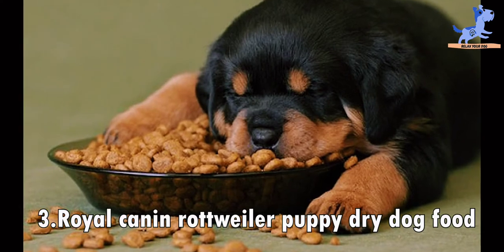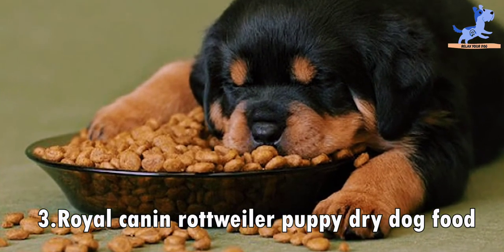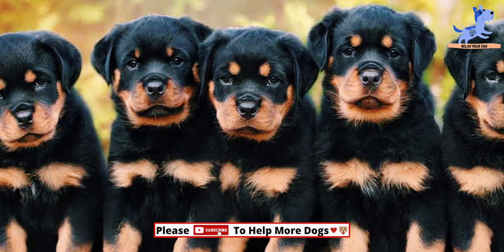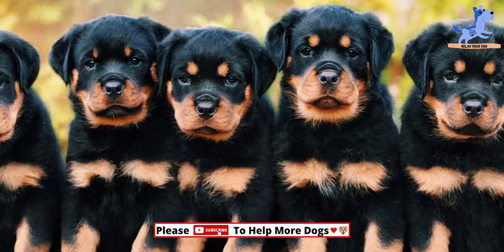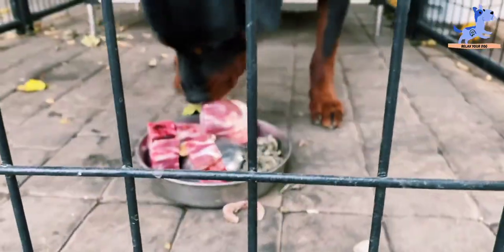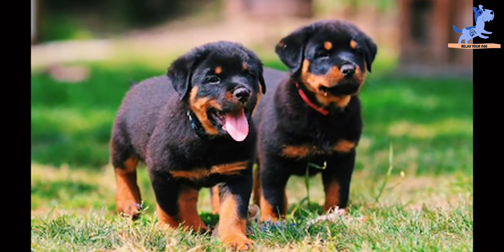At number three is Royal Canin Rottweiler Puppy Dry Dog Food. It is specially for puppies only. The top five ingredients include chicken by-product meal, brewer's rice, wheat gluten, brown rice, and chicken fat. This puppy food is for puppies under 18 months old.